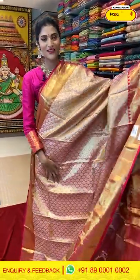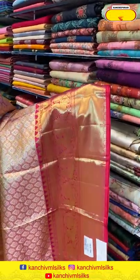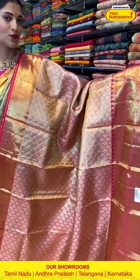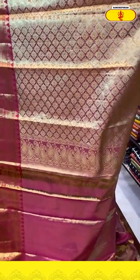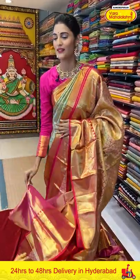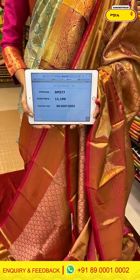Let me show you another saree — it's in gold and peach combination. The body has florals in gold Zari with a beautiful gold shine on the entire body. For those who love peachy pink, I recommend you try this one. The border has peacocks and cross lines in gold Zari. The pallu has brocade work, and we are getting a self blouse — you can design it however you like. Saree item code is DP577, offer price is Rs. 11,190.